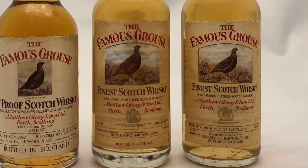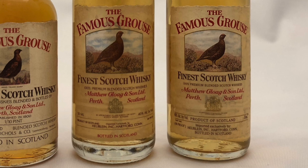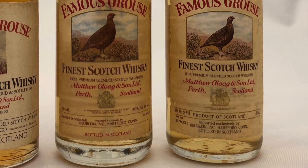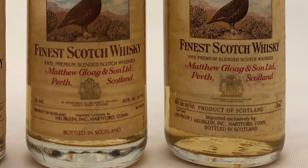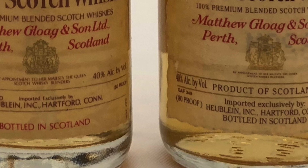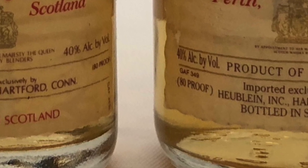Normally these laser codes would indicate the 2000s, and one would say one's from 2008 and one from 2001. But Famous Grouse changed its labels in 2005, so this bottle cannot be from 2008. My thought is that these are from the 90s because they both reference proof in parentheses on the label, which many whiskey companies were still doing in the early 90s when they shifted over to alcohol by volume. The likelihood is that one is from 1991 and the other from 1998.